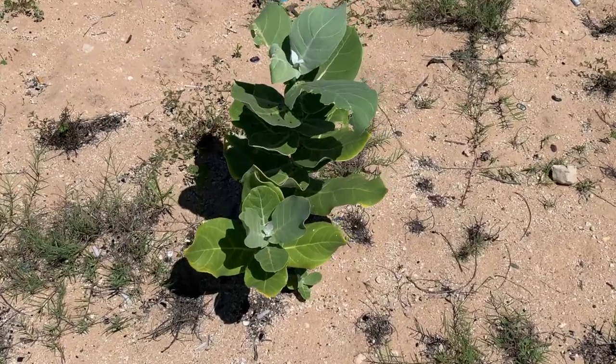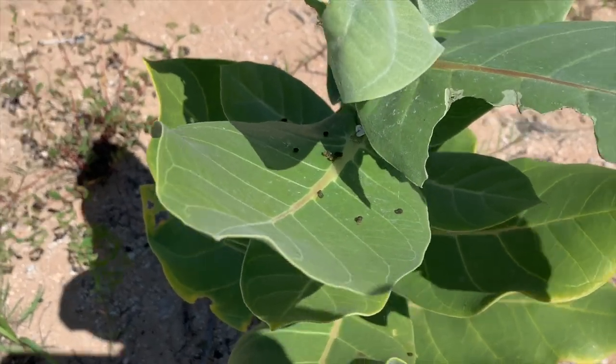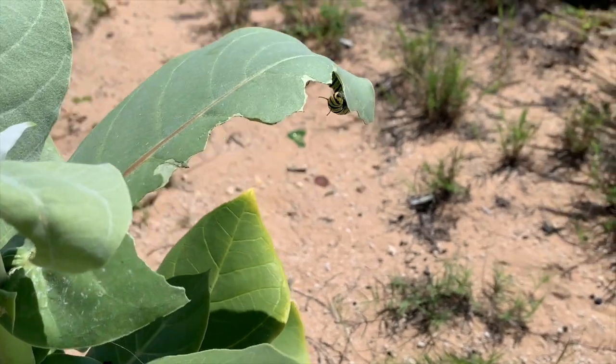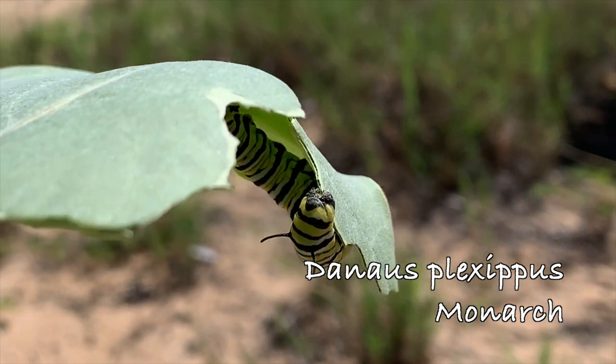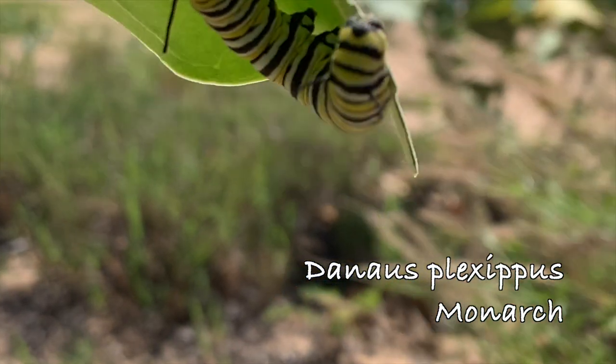This plant had some active frass right here. You can see on the leaf the frass — let's look for a caterpillar. There it is. Monarch caterpillar, Danaus plexippus, in Hawaii. It's a Hawaiian monarch.